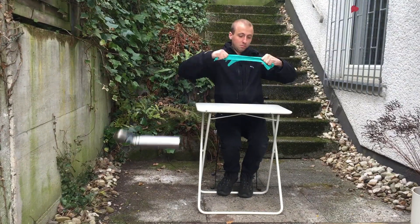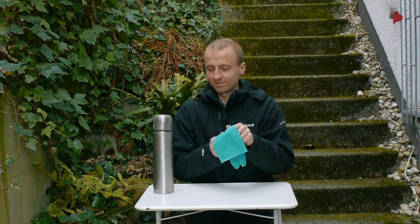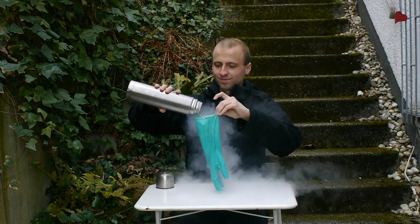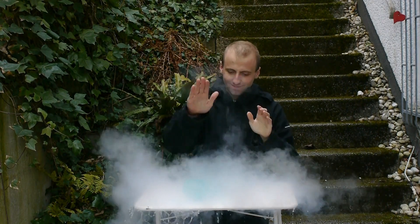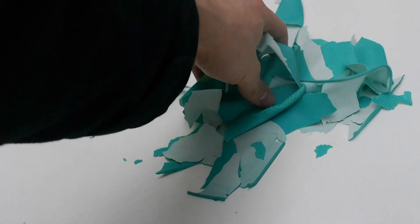Speaking of glass, did you know that plastics can also behave like glass? For example, this rubber glove is very elastic at room temperature, but if I fill it with some liquid air to cool it down to about negative 200 degrees Celsius, you can see that it becomes very brittle like a piece of glass.